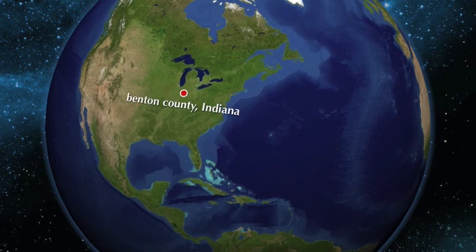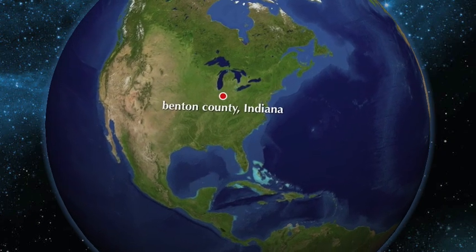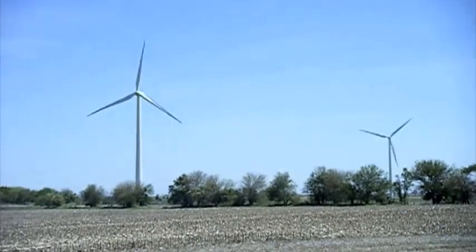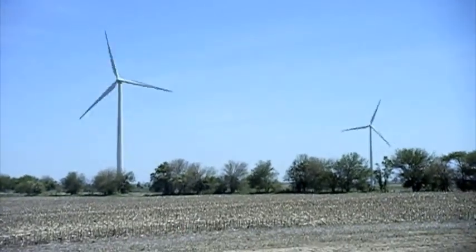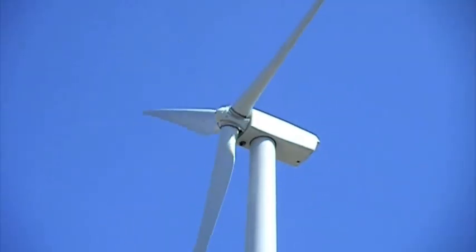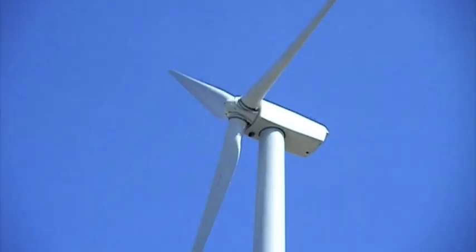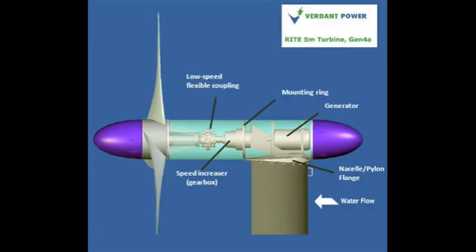This brings us to Benton County of Indiana. It is the current site of the Fowler Ridge wind farm, as seen here. Once completed, 355 wind turbines will make it one of the largest single wind farms in the world, producing 750 megawatts of electricity — enough to supply 200,000 homes for a year. So how do wind turbines work, you may ask?